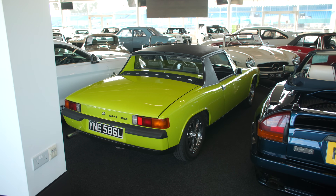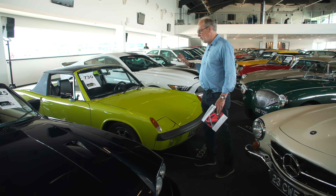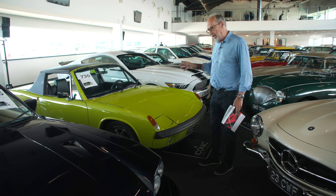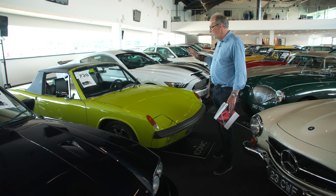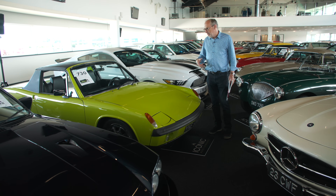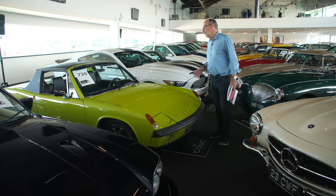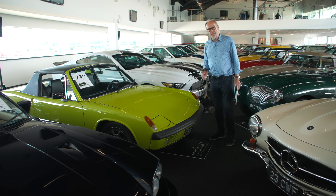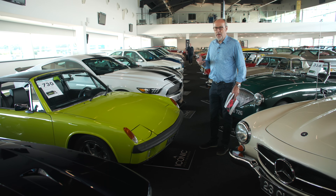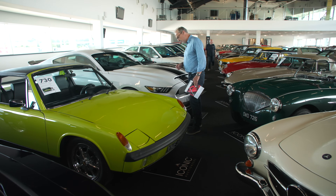Another car I want to mention - this Porsche 914. This is the four-cylinder 2-litre version; there is a six but they're pretty rare in this country. All left-hand drive. I just like these - I think they're very good value. This is 1973 and they're sitting at £25,000 to £30,000. They're the original Boxster and I'm not quite sure why they haven't started to get a following.